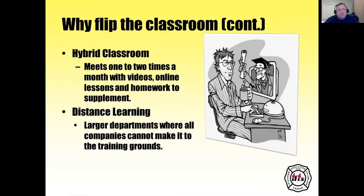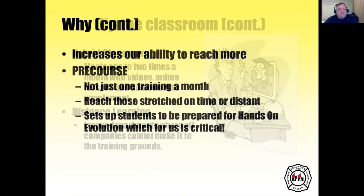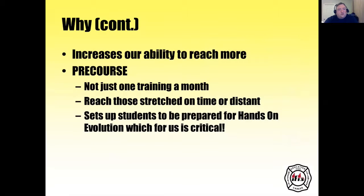In a hybrid classroom, you meet one to two times a month with videos, online lessons, and homework to supplement. This supports distance learning or larger departments with companies that can't all make it to the training grounds at the same time. It increases our ability to reach more students than before. Pre-course training becomes more than just one training a month, and it sets up students to be prepared for hands-on evolutions, which for us is very critical.